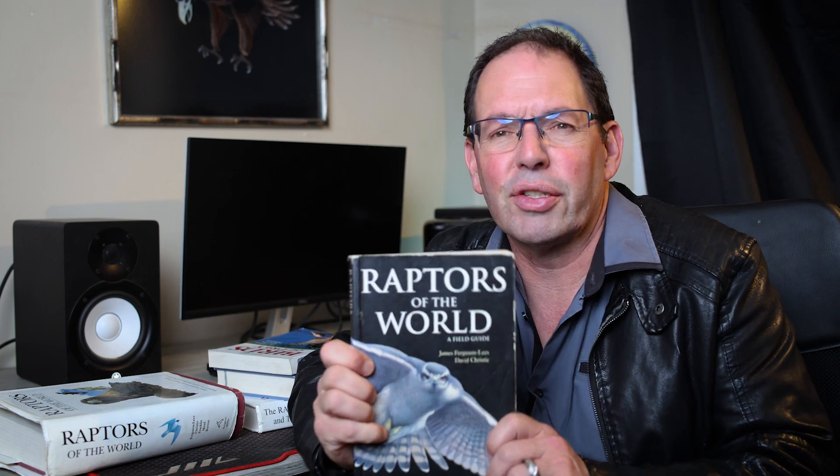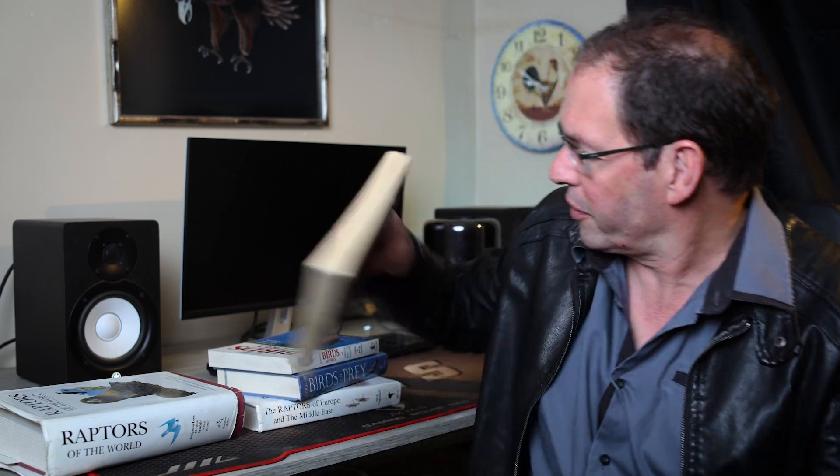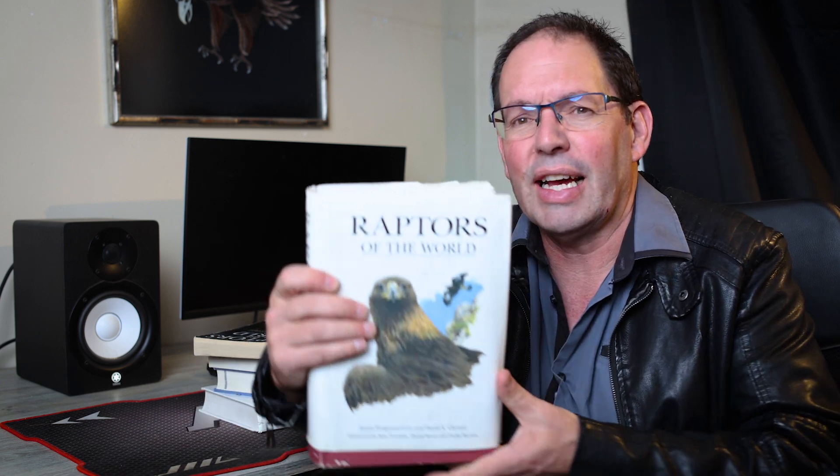And then there's my personal favorite, Raptors of the World. There are two versions: there's the smaller field guide, which I take everywhere with me — still very effective for raptor identification. And then there's the larger version, also called Raptors of the World, which has a lot more text to back up the exact same plates. If you're not going to order both, I would get the larger one because it has much more detailed text. But I like having both — the larger book is my text-based reference at home and the field guide I take with me. So if you're going to expand your library to deal with raptors, there's a collection of books I would recommend.